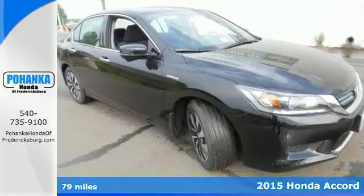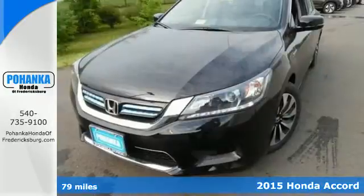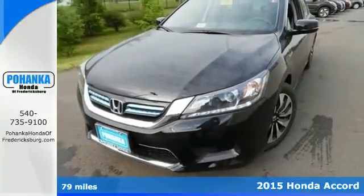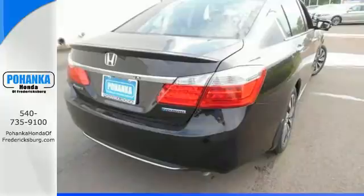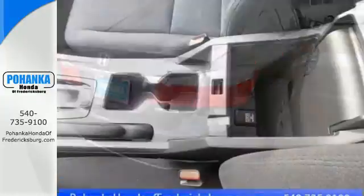It's a 2015 Honda Accord Hybrid. Sacrifice nothing. This one has the comfort and luxury you've come to expect from an Accord, plus the ability to choose electric only, hybrid,